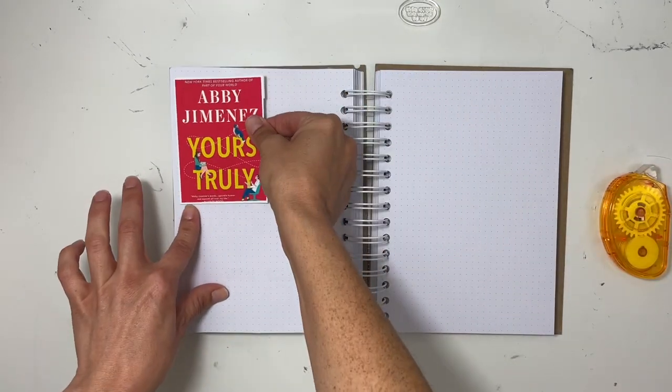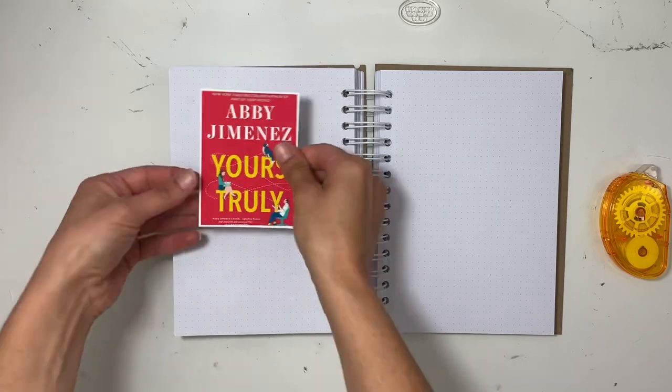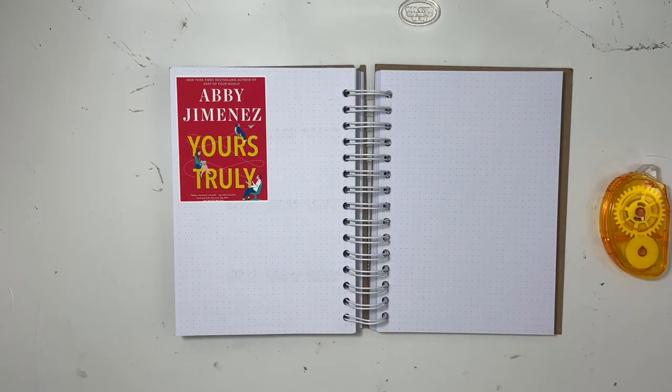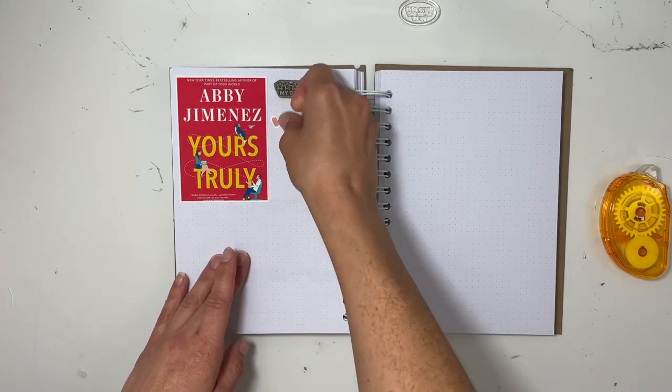Hey everybody, this is Sabrina. Welcome back to my channel. I'm going to be doing my first favorite book for June, and it's going to be 'Yours Truly' by Abby Jimenez. I can't say her last name, I'm sorry, but I loved this romance story.